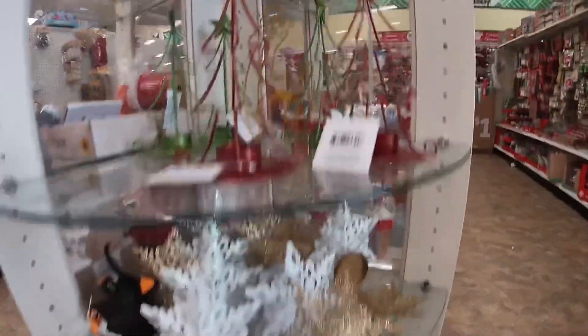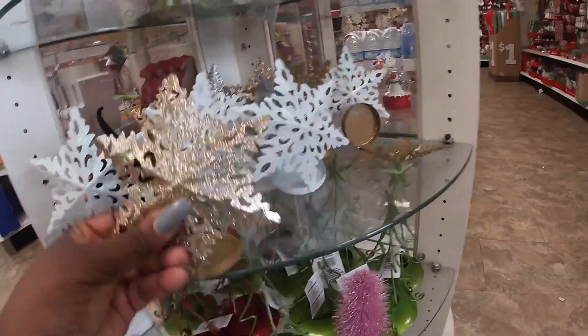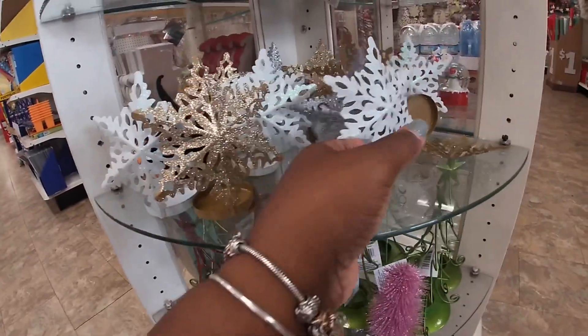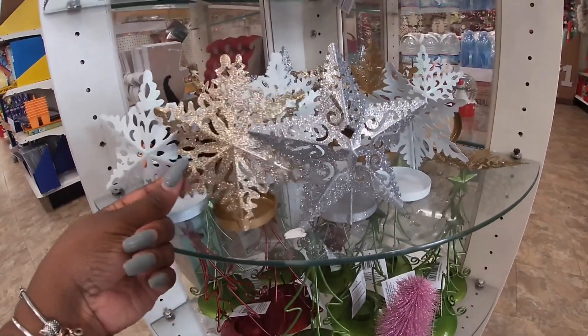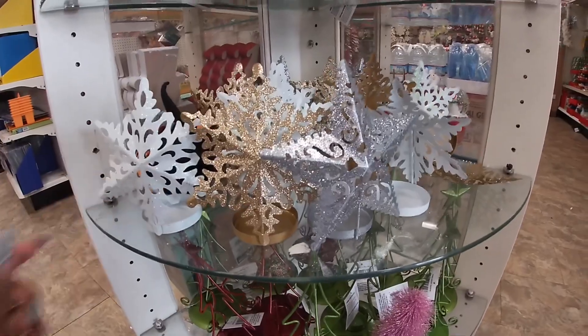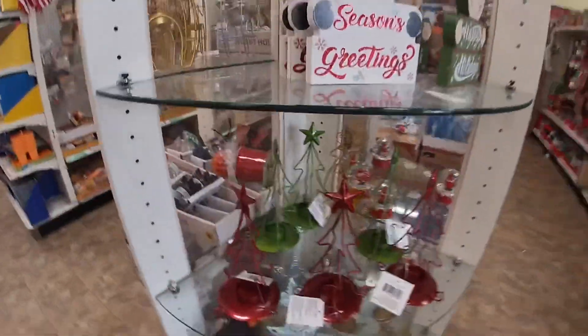And golden white with the snowflakes. I see some of the trees — they do have the trees here. And they have the white snowflake, the gold snowflake, and the last one. We didn't see the silver one. They also have the little silver snowflake tea light holder. These trees are the same size.